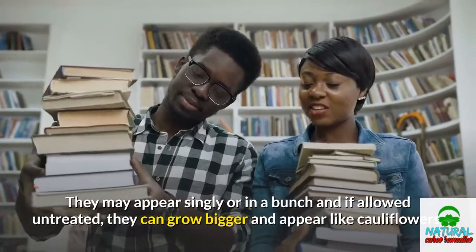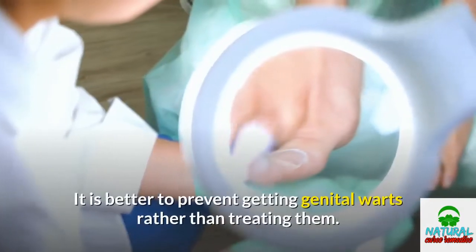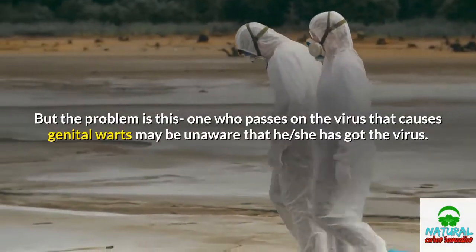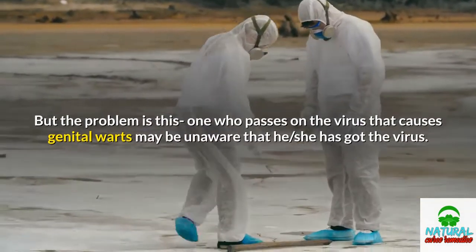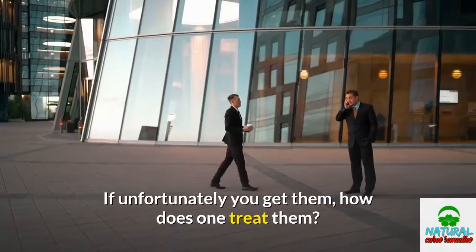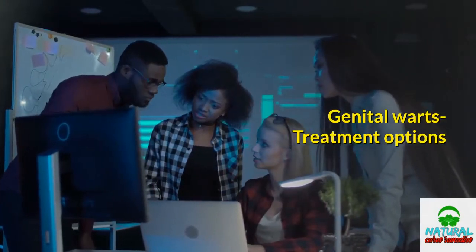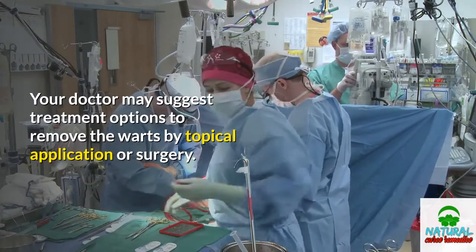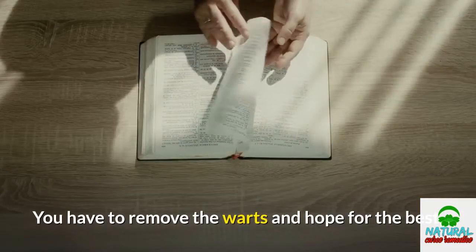They may appear singly or in a bunch, and if left untreated, they can grow bigger and appear like cauliflowers. It is better to prevent getting genital warts rather than treating them. But the problem is that the one who passes on the virus may be unaware that he or she has it. So despite all precautions such as use of condoms, you may still get them. If unfortunately you do get them, how does one treat them? You cannot kill the virus by taking a tablet — you have to remove the warts and hope for the best.